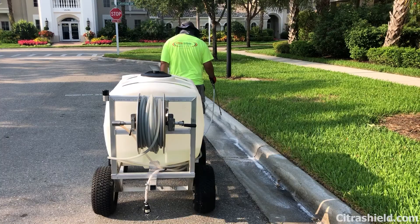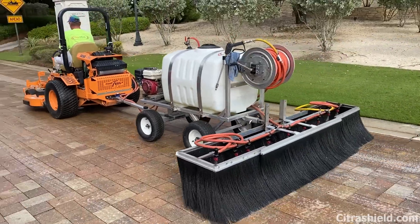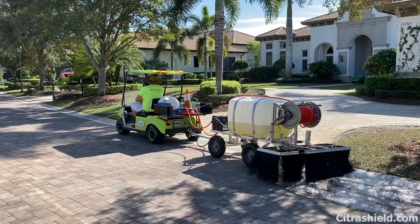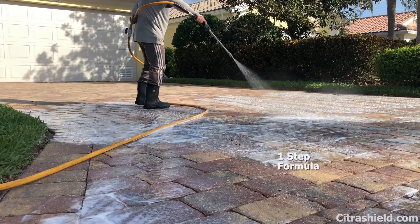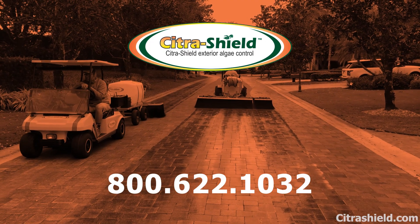Ready to apply Citrus Shield? It's easy. We offer garden wand pump sprayers, commercial pull units, or driveway spray applicators for all types of projects. Start removing stains with the only greener formula that's easy to spray and walk away — the Citrus Shield cleaner way. Call 800-622-1032 today.